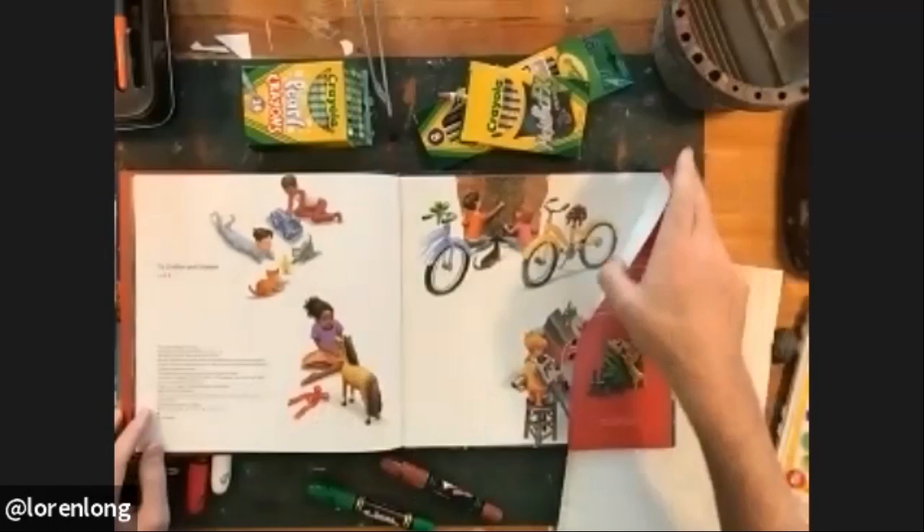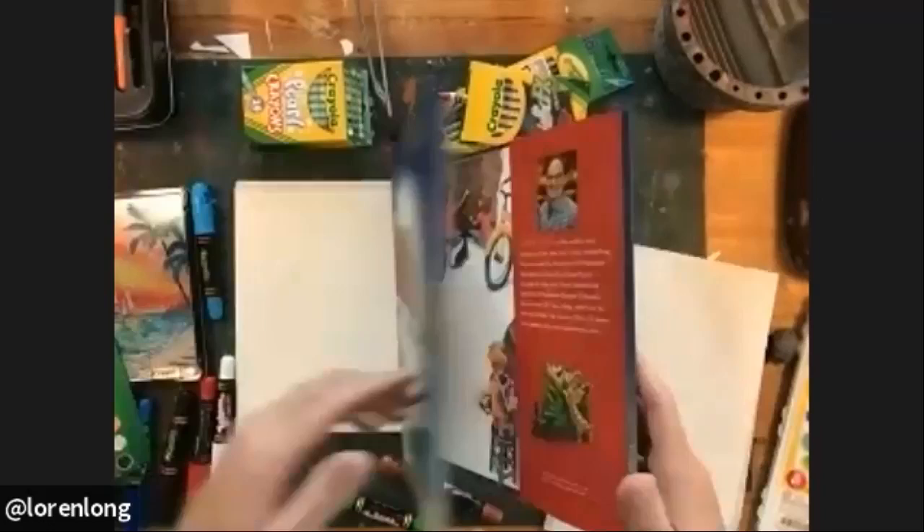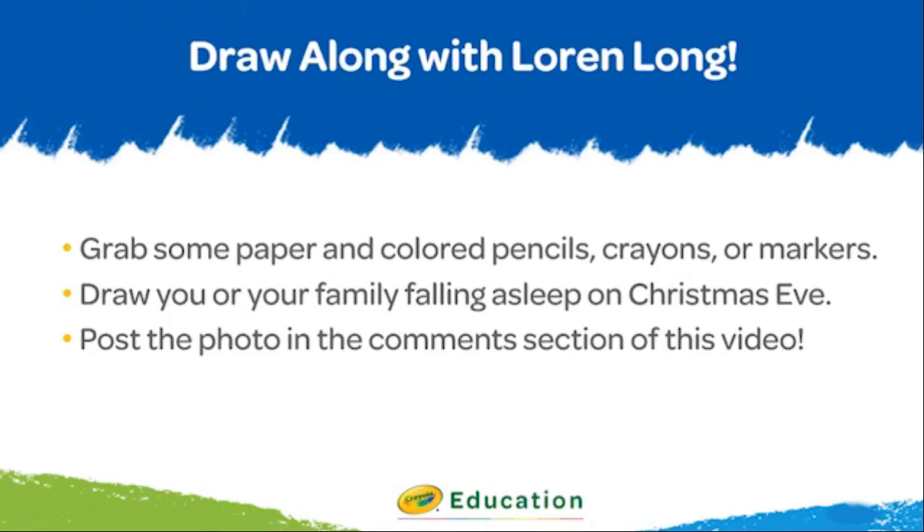On the end papers — we have front end papers and back end papers — we see the children the next morning on Christmas Day. Beautiful! Now that you've all seen Lauren's wonderful illustrations, it's time for you to draw. Grab some colored pencils, crayons, markers, and paper. We know from the story that going to sleep with wishes and dreams on Christmas Eve is super important, and Lauren did a fantastic job showing four families settling down to sleep as Santa does his work. Draw a picture of you or your family falling asleep on Christmas Eve — what are you dreaming? Or draw Santa doing his holiday magic — where is he and what is he doing?